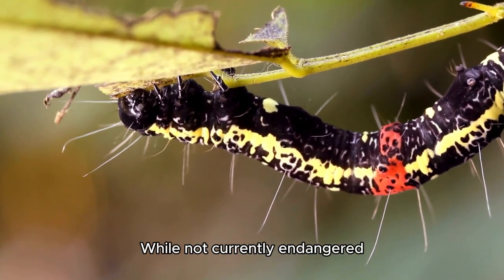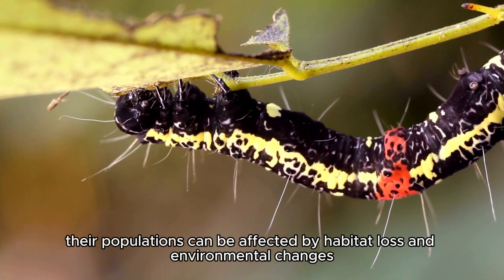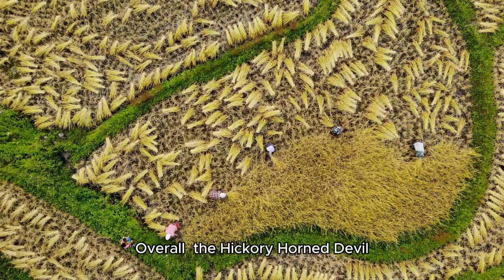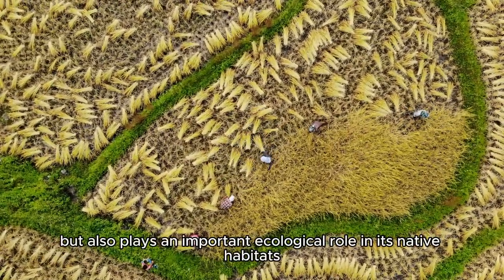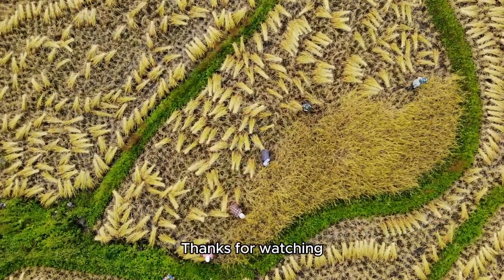While not currently endangered, like many species, their populations can be affected by habitat loss and environmental changes. Overall, the hickory horned devil caterpillar is not only a fascinating example of caterpillar diversity, but also plays an important ecological role in its native habitats.